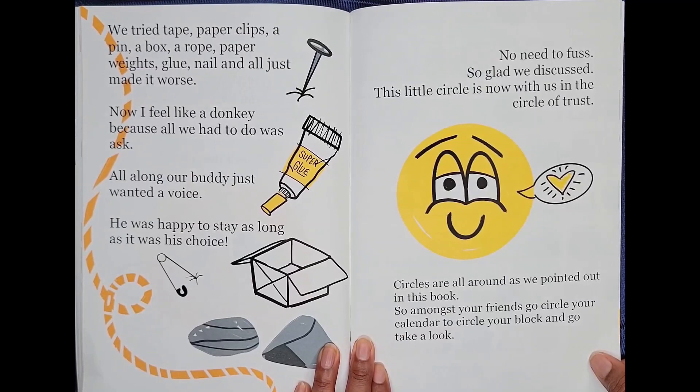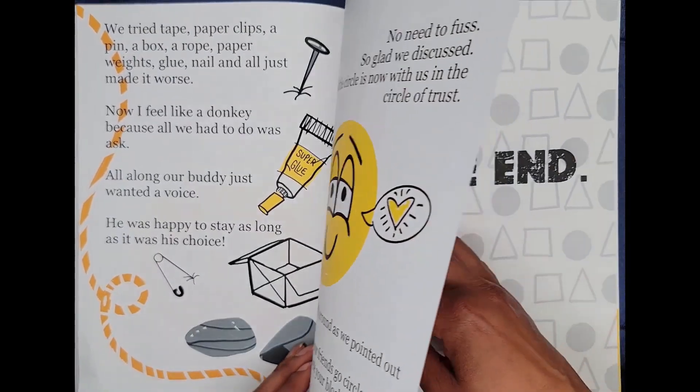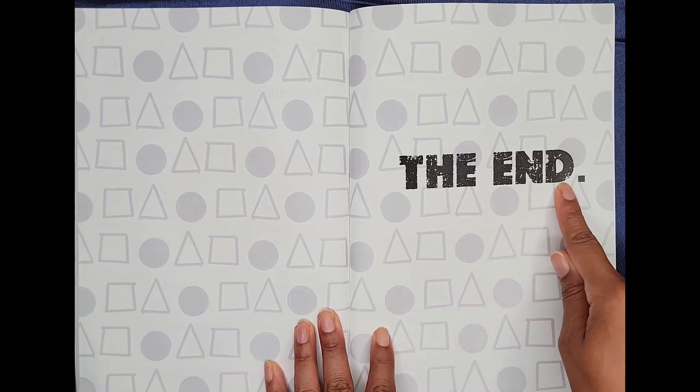Circles are all around, as we pointed out in this book. So amongst your friends, go circle your calendar to circle your block and go take a look. The end.